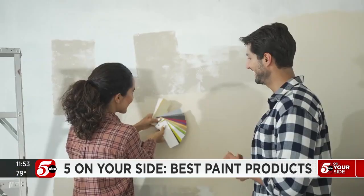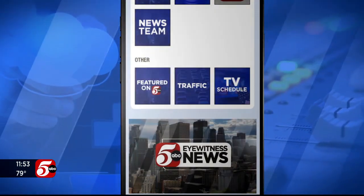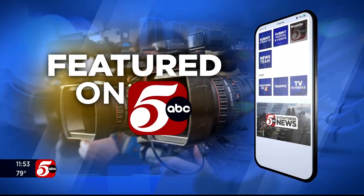Now all you have to do is pick a color. We've got all of these tips and all of our Five on Your Side reports for you under Featured on Five in the KSTP app.